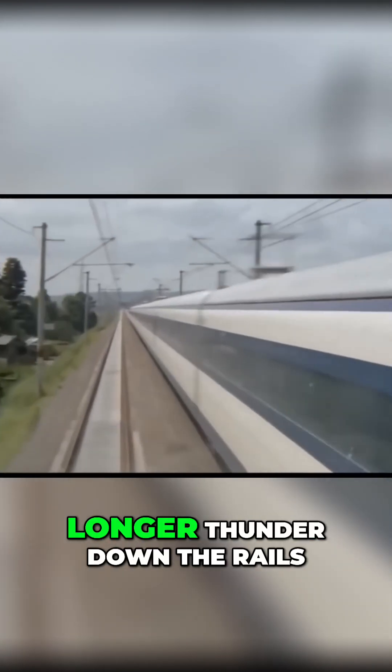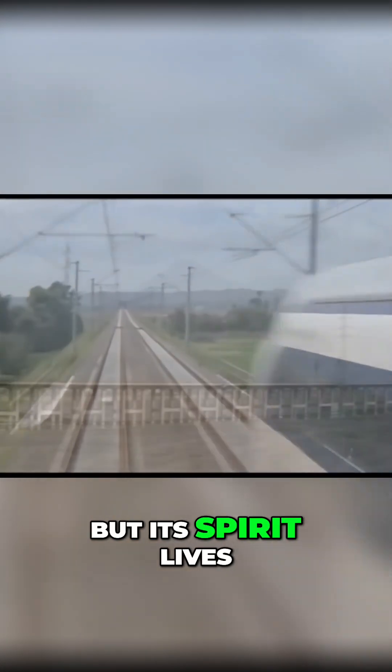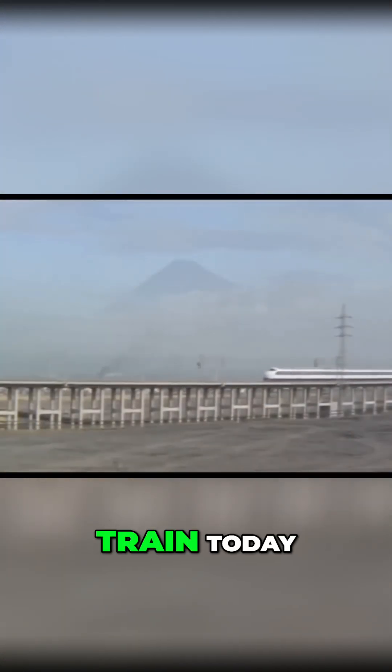The Hikari may no longer thunder down the rails, but its spirit lives on in every Shinkansen train today.